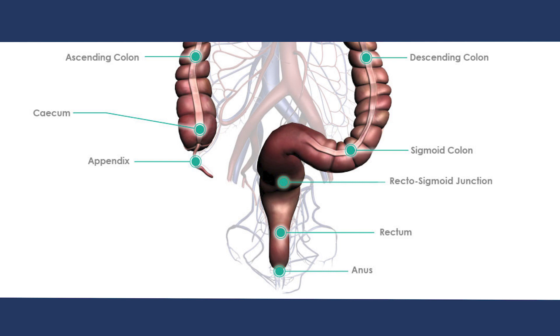The rectum commences at the rectosigmoid junction, or at the end of the sigmoid colon. The main function of the colon is to absorb water from bowel contents to form a solid stool. The rectum acts as a storage reservoir for formed stool to be expelled at the time of bowel motion.